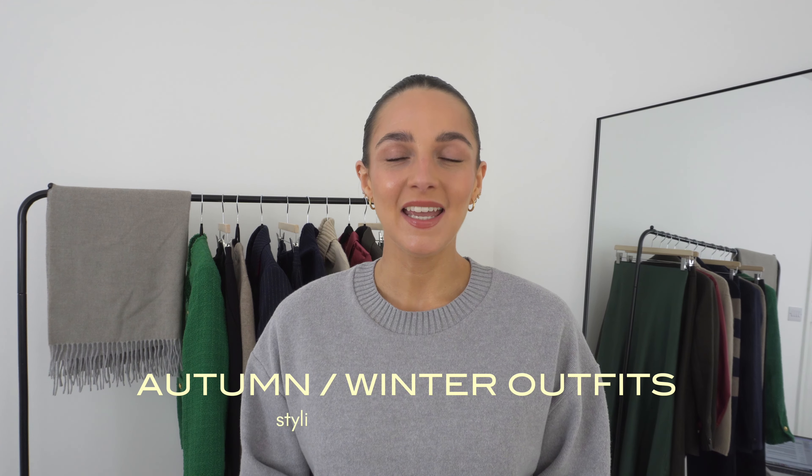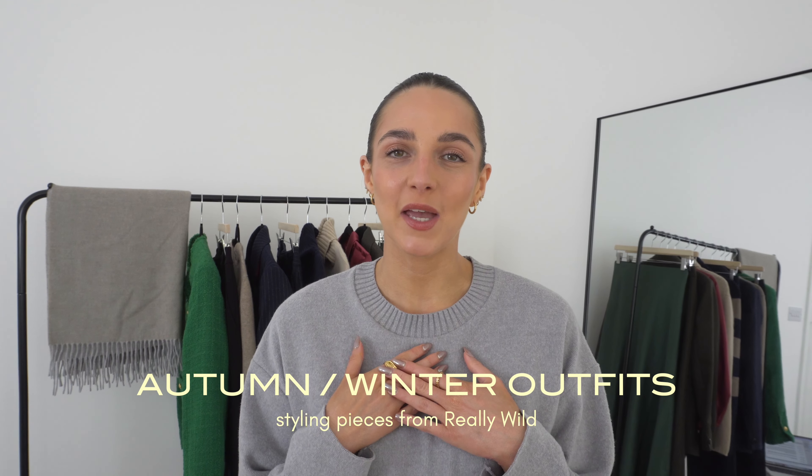Hi lovely, I hope you've been doing well. If you're new here, hello, my name is Purdy, welcome to the channel.